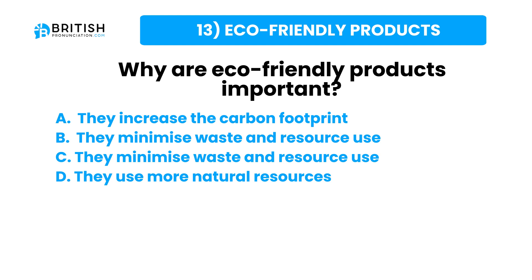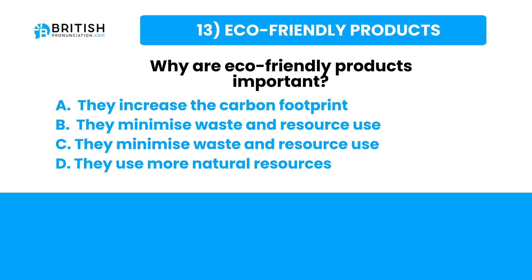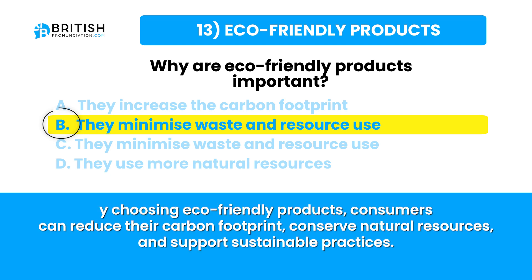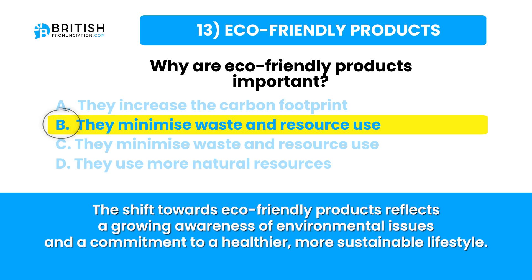Let's go and find the answer. Eco-friendly products are designed to be environmentally sustainable, causing minimal harm to the planet. Made from recycled or renewable materials, they are durable and minimize waste. By choosing eco-friendly products, consumers can reduce their carbon footprint, conserve natural resources and support sustainable practices — including biodegradable cleaning agents, reusable bags, solar-powered devices and organic food items — reflecting a commitment to a more sustainable lifestyle.